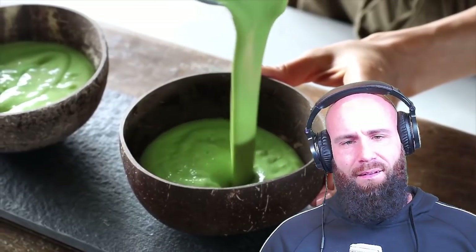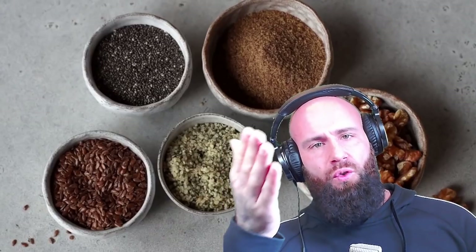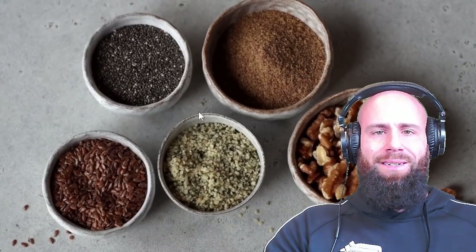She ends with omega-3 fats, which serve many functions in the body. By the way, nothing she presented was actually explained as anti-inflammatory — she simply said these things help with anti-inflammation because of antioxidants and phytonutrients. When I talk about meat I can tell you why it is not inflammatory: it does not have anti-nutrients or phytochemicals. She says omega-3 fats are essential — our bodies can't make them on their own. Plant-based sources she lists are ground flax seeds, ground chia seeds, hemp seeds, and walnuts — but they are not omega-3. There is no DHA or EPA there; only ALA, which needs to be converted.